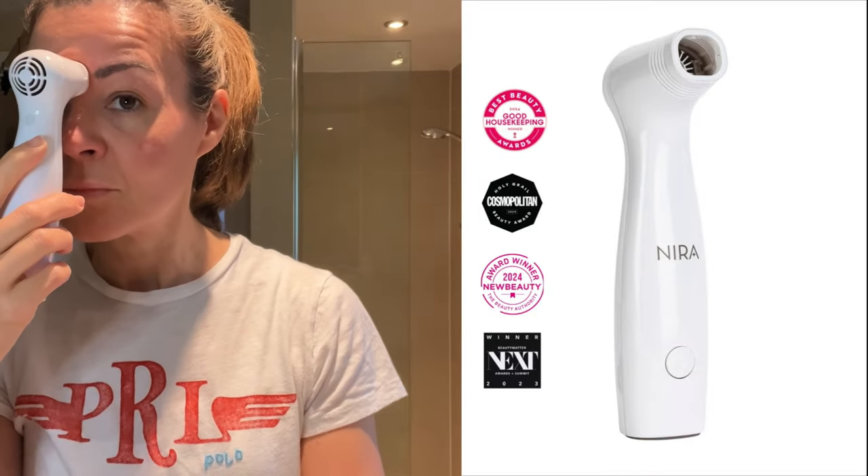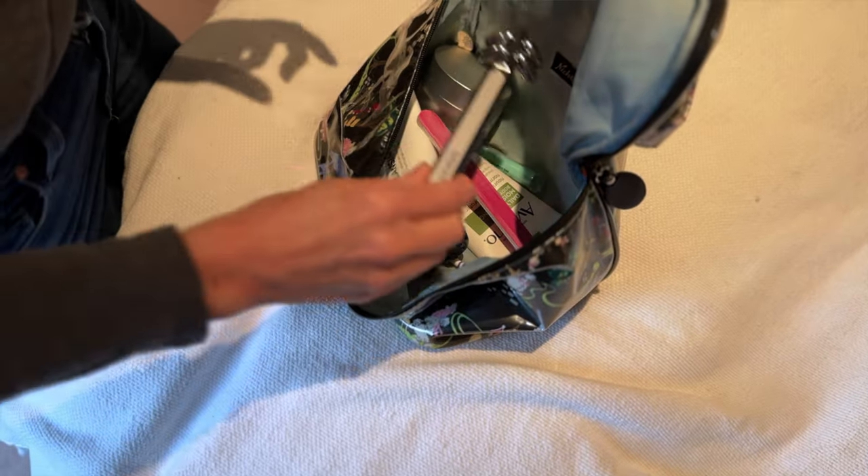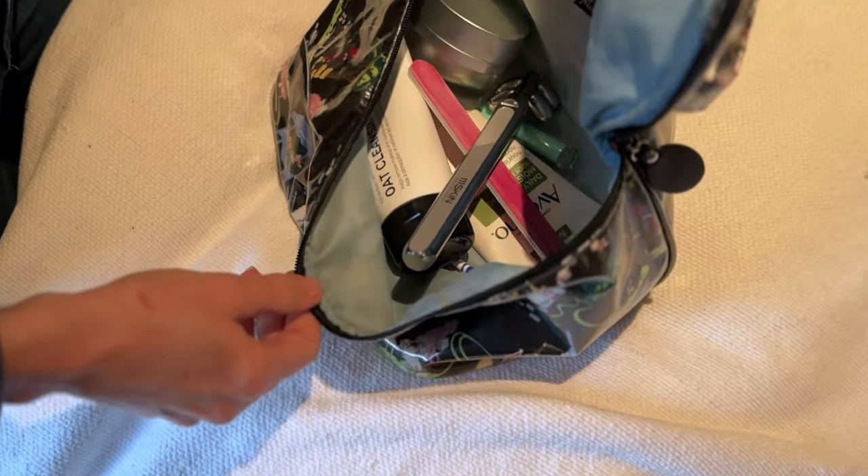There are only a few modalities that I use alongside the roller: red light — I use a panel every other day; the Nira Pro Laser on alternate days; and a Zip microcurrent device a few evenings a week. So it's only the facial roller that I use every single day. I take it on holiday with me, and if I had to pack a few essentials for a desert island, it would definitely be in the bag. For its ease, simplicity, and effectiveness, it's my favourite device.